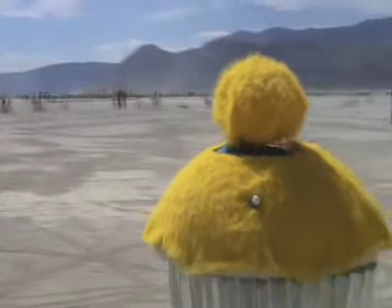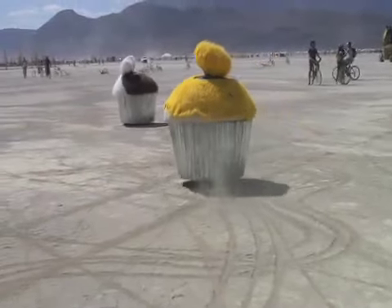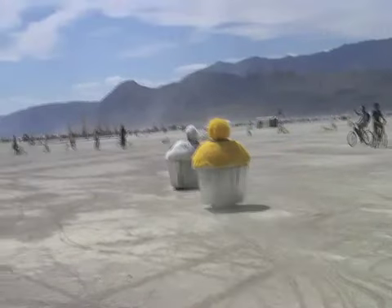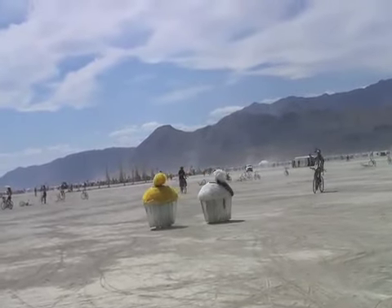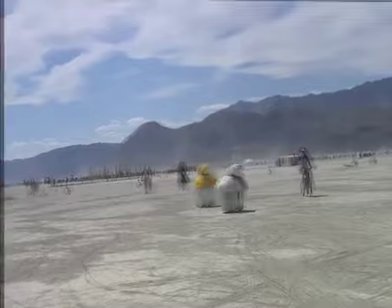A film on Burning Man would be incomplete without the unique American art form: the Mutant Vehicle. They are everywhere — over 500 of them, all licensed by the DMV, or Department of Mutant Vehicles. This is what we're looking for here. It's something that's mutated, so you look over and you see a dragon or a boat or whatever.